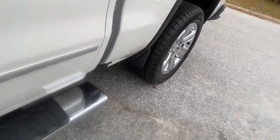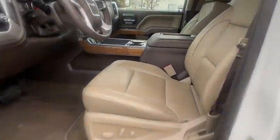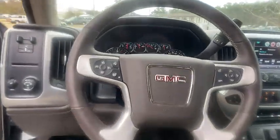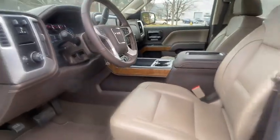This vehicle is Carfax certified one owner and qualifies for Carfax buyback guarantee. This vehicle offers reliability and good looks at a great price. So come in and take a test drive today. Carfax.